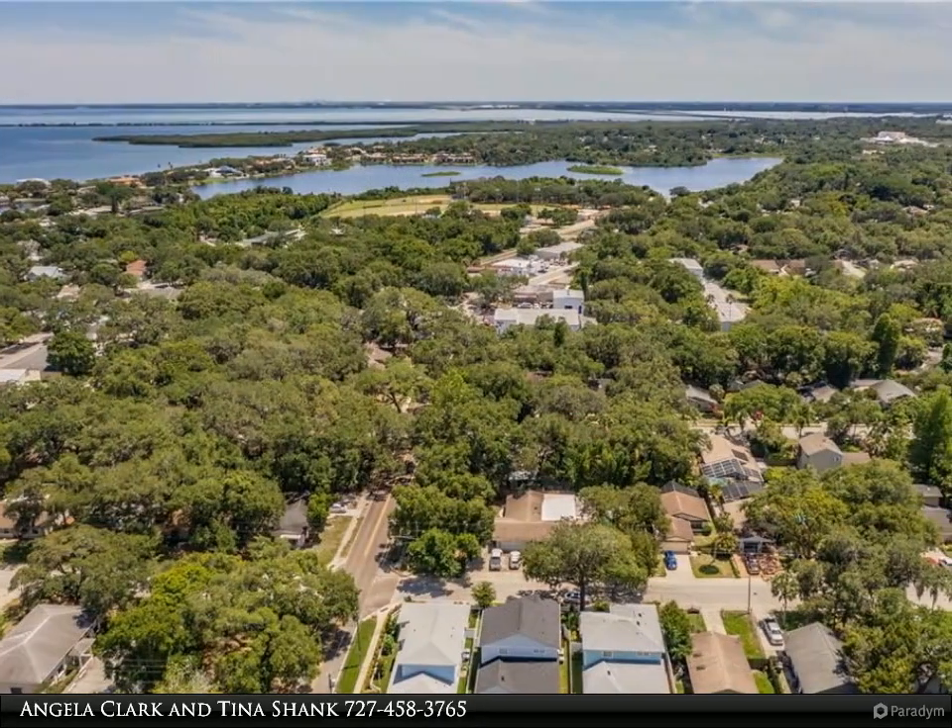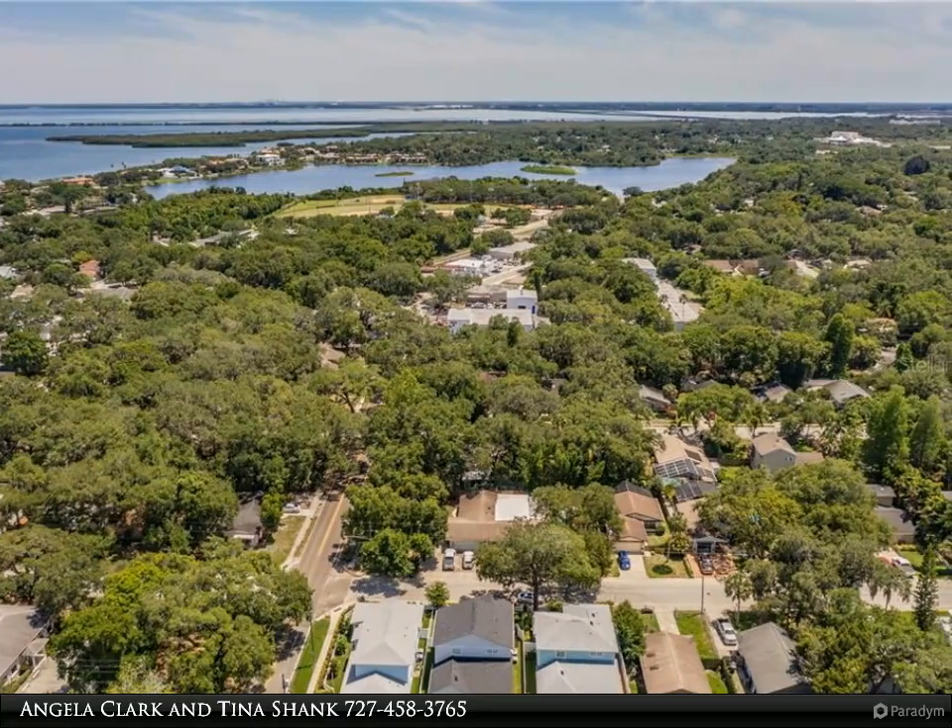This bright and charming home features four bedrooms, three and a half baths, and a two-car garage.